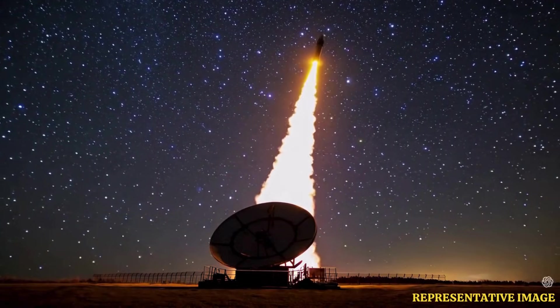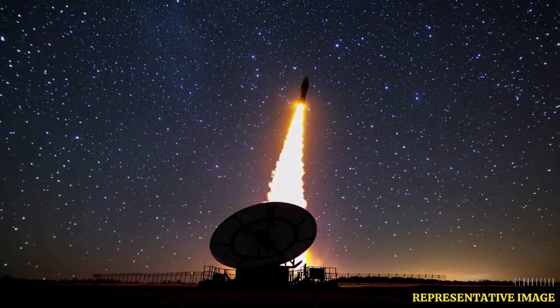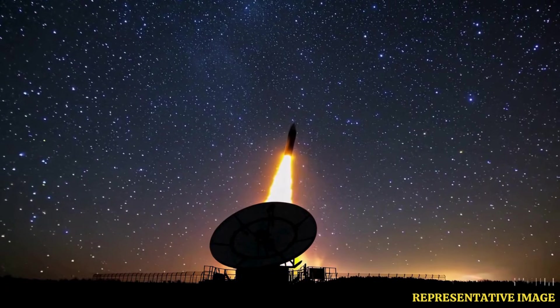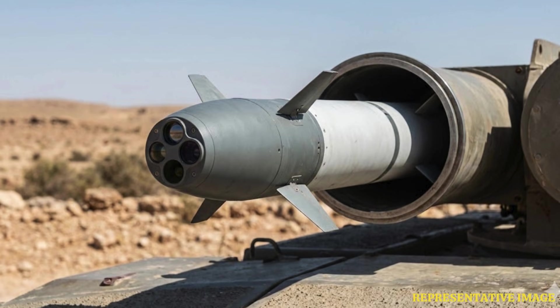Israel's Iron Dome system, in operation since 2011, is often known as the most deployed air defense system in the world. According to Rafael Advanced Defense Systems' official website, it has intercepted more than 5,000 rockets with an over 90% success rate. At the heart of this system is the Tamir missile.